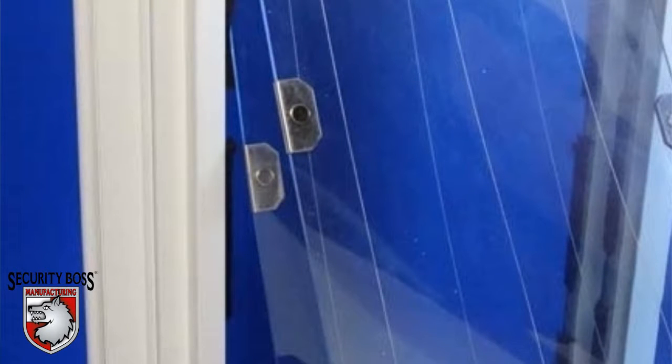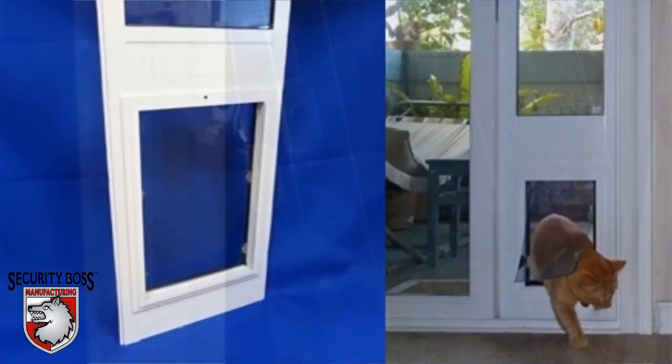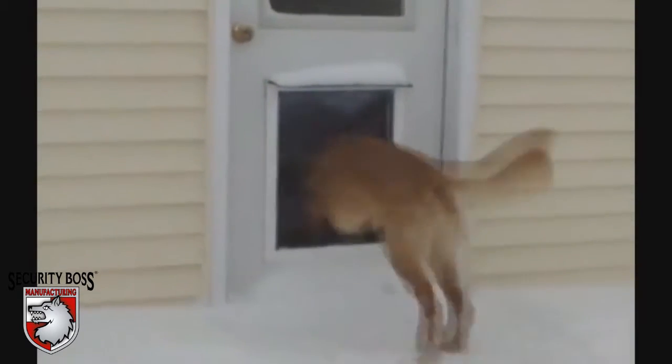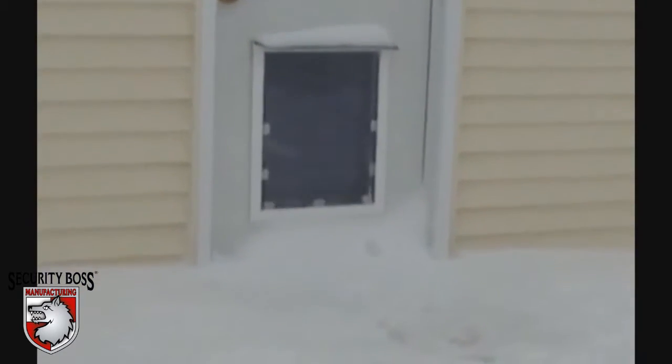These are just a few reasons as to what makes us so confident that regardless of the customer's needs or requests, we absolutely have the perfect pet door solution for their situation. Security Boss Manufacturing is the top pet door manufacturer on the market, due to our unrivaled product offering and quality craftsmanship.